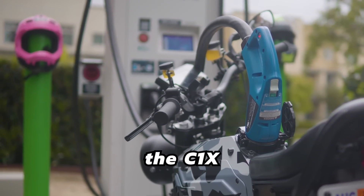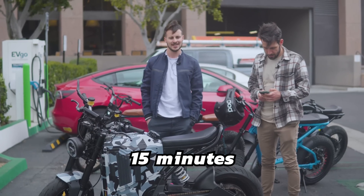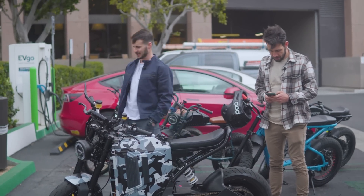Today we're going to fast charge the C1X in less than 15 minutes. Let's ride up and see how it goes.